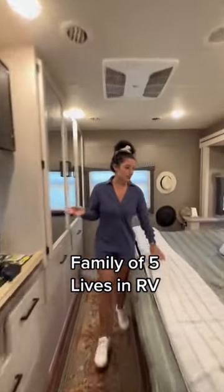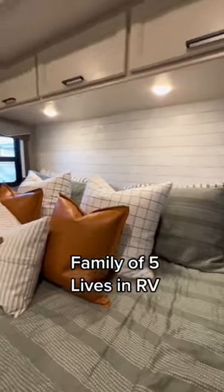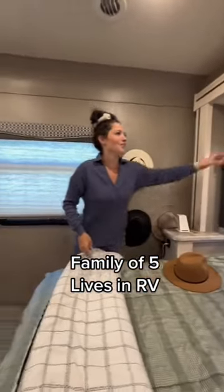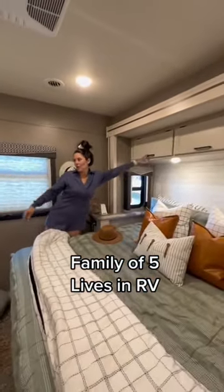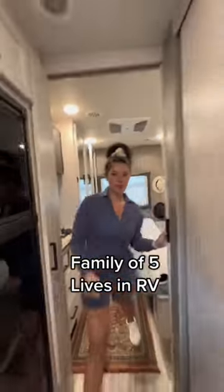Welcome to our master bedroom with a king-size bed — it's a little bit shorter than an RV king. My pillow fell off. Storage up top, great storage for closet space here, and my husband's podcast setup — this is where he sits for all of his podcasts.